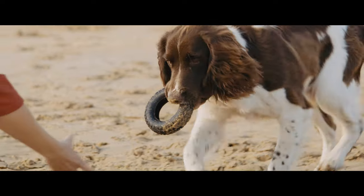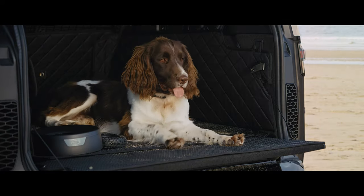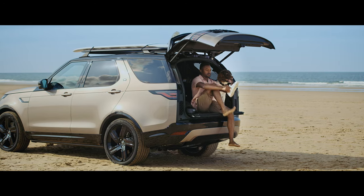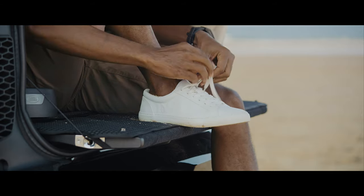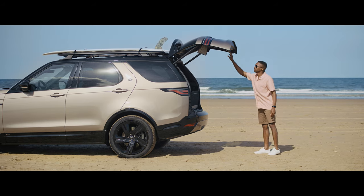With a range of pet accessories available — from a spill-resistant water bowl to a full-height partition and the quilted load space liner — they'll feel totally at home. The powered tailgate also provides the ideal platform on which to change, before it's stowed away again at the touch of a button.